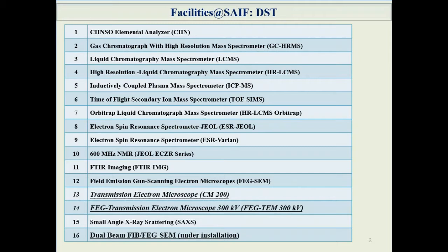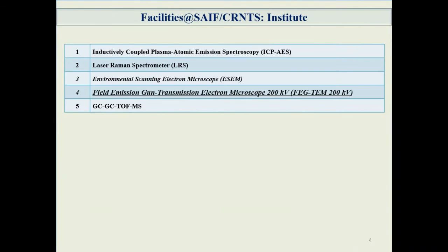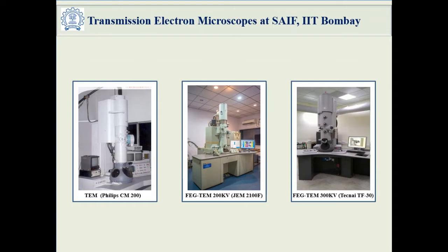The current slide shows the list of instruments funded by DST, in which two of the electron microscopes have been highlighted. The one at the bottom is an upcoming facility — a dual beam focused electron and ion beam — which will be installed soon. The next slide shows instruments under the central facility funded by IIT Bombay. We are going to highlight three transmission electron microscopes: one conventional TEM, and two field emission gun-based instruments with different analytical capabilities. The 200 kV FEG-TEM has EDS, and the 300 kV FEG-TEM has EDS and electron energy loss spectroscopy.